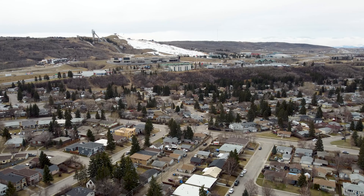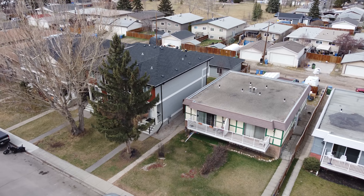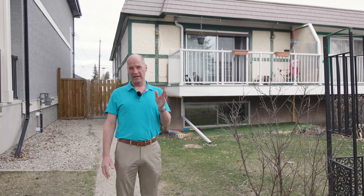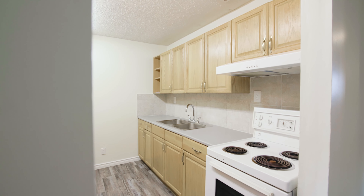Hey there everyone, it's Ron Garneau again at RE-MAX House of Real Estate. Today we're in Bowness at 7508 36th Avenue in the Northwest. This is a nice half duplex. One of the great things about this house is there is a suite downstairs, clean as a whistle and ready to be moved into. Let's go in and check it out.